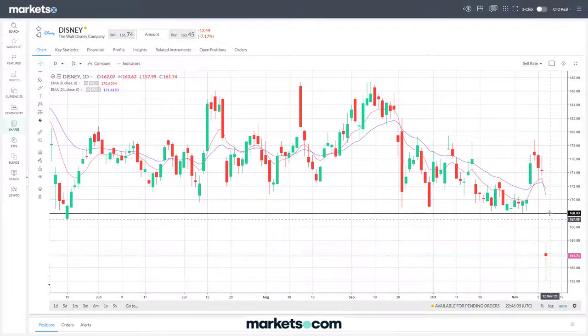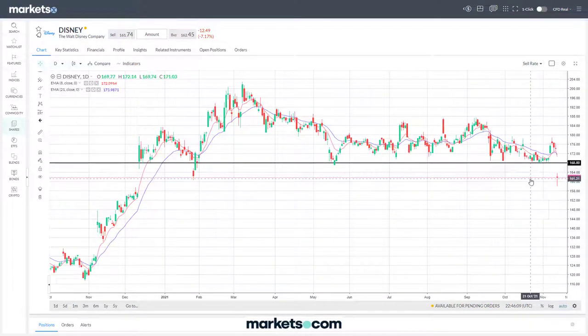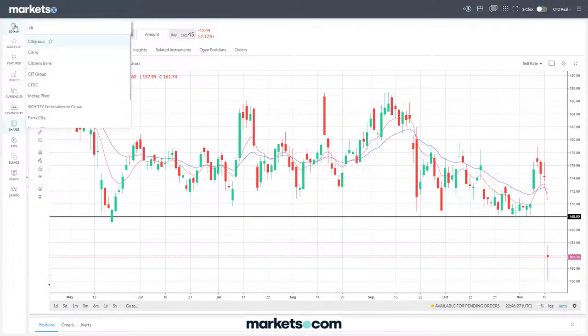I haven't checked into the fundamentals behind that gap, but of more significance is the fact that it's broken through that key level which has provided so much support for this stock over the last six months. It'll be interesting to see if it can regain that lost ground or whether it's begun a new range below that key level at 168.